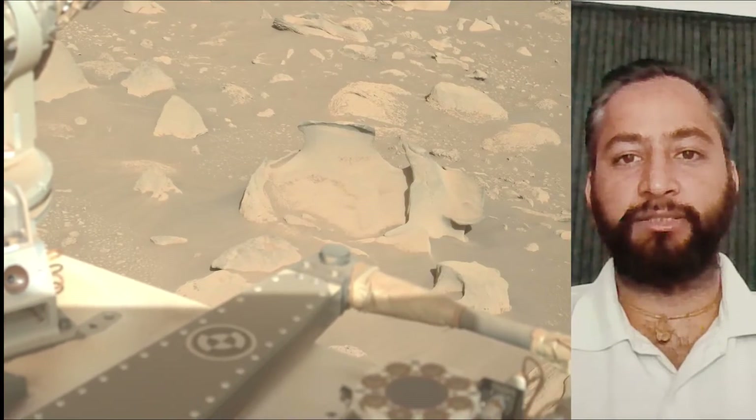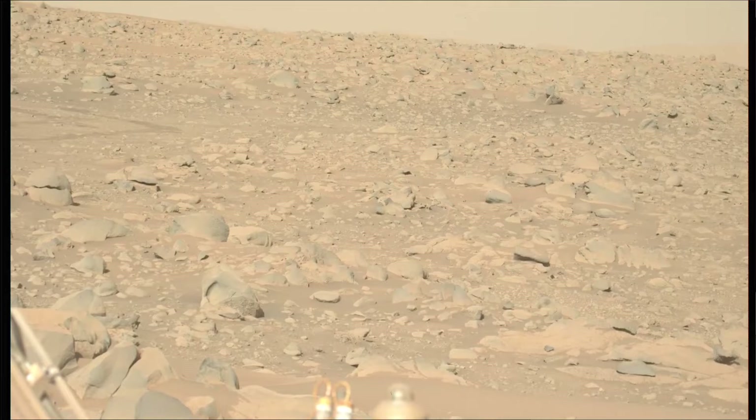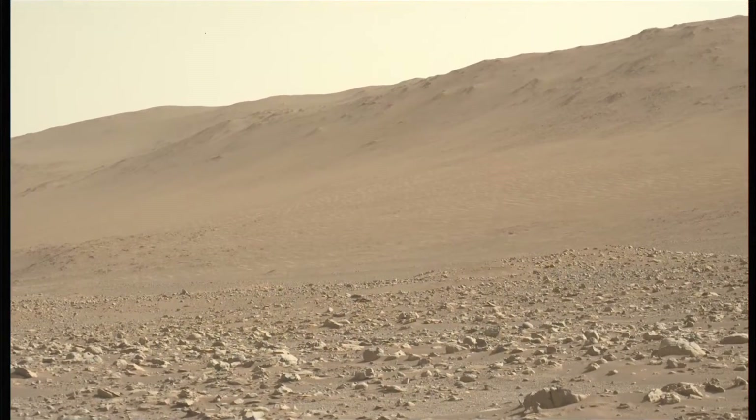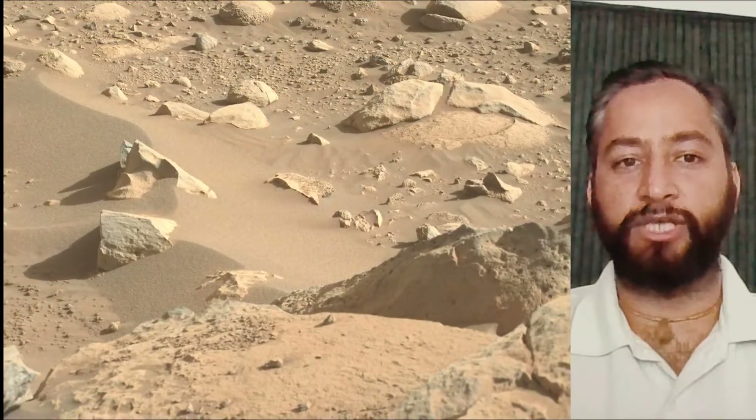A key objective for the Perseverance mission on Mars is astrobiology, including the search for signs of ancient microbial life. The rover will characterize the planet's geology and past climate, pave the way for human exploration of the red planet, and be the first mission to collect and cache Martian samples.